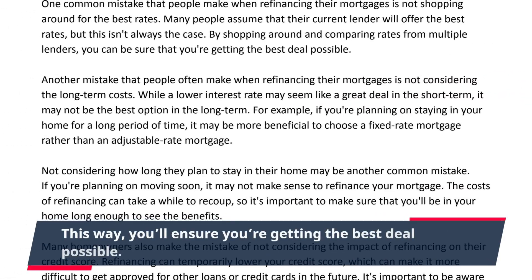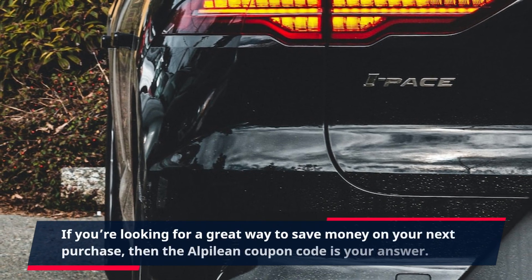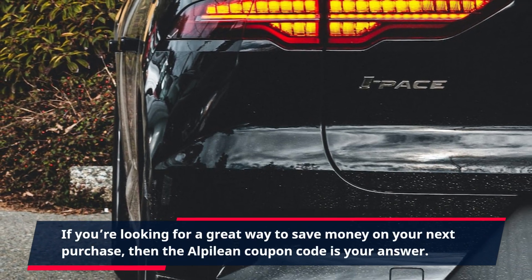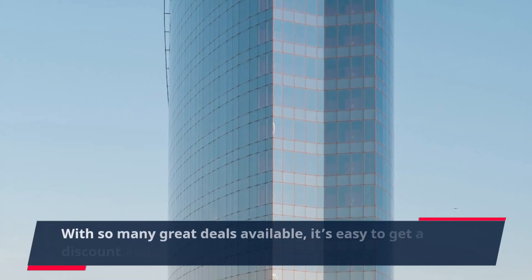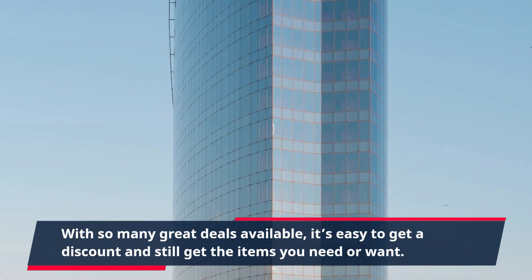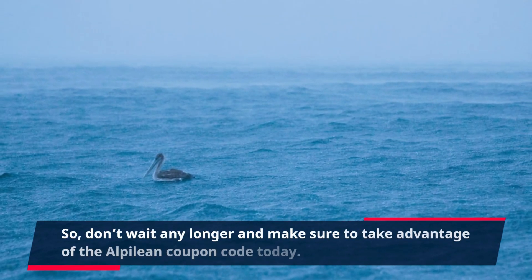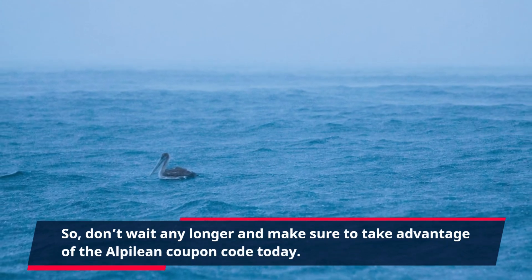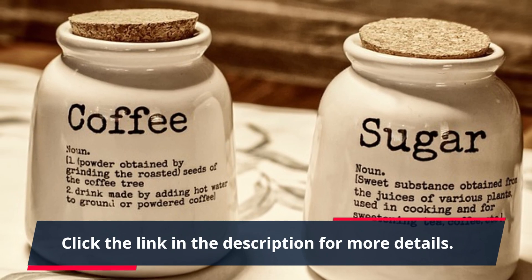This way, you'll ensure you're getting the best deal possible. If you're looking for a great way to save money on your next purchase, then the Alpilean Coupon Code is your answer. With so many great deals available, it's easy to get a discount and still get the items you need or want. So don't wait any longer — make sure to take advantage of the Alpilean Coupon Code today. Click the link in the description for more details.